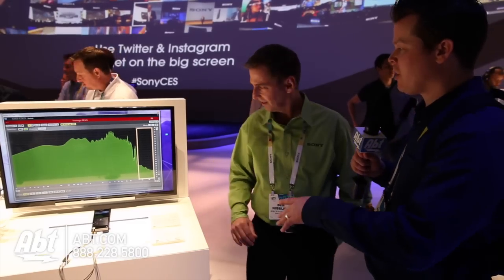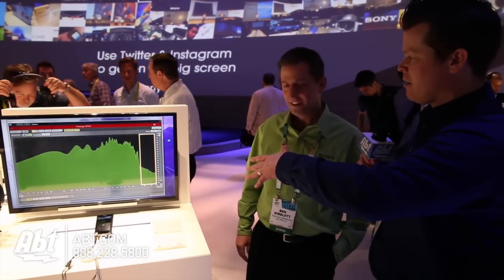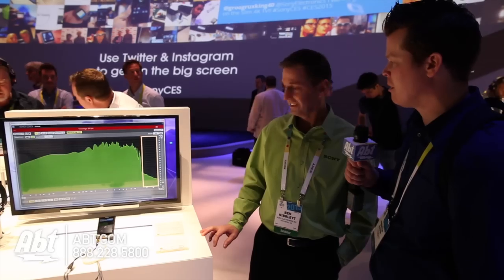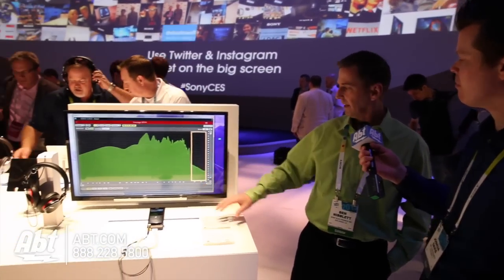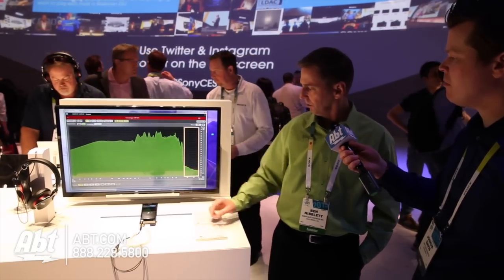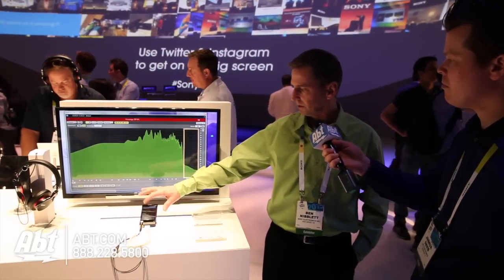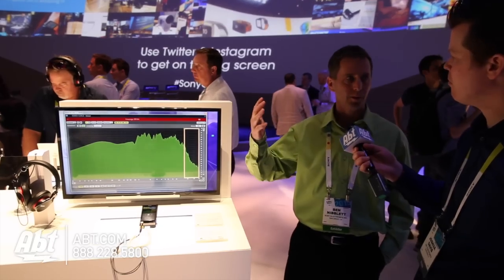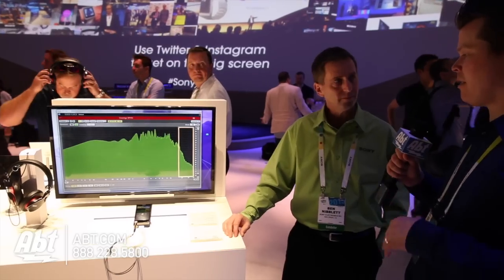This display you have is really cool — what's going on with the skinny column on the right-hand side? Can you explain what we're seeing? Absolutely. You're seeing a graph of frequency. In an MP3, what happens is you lose some of these frequencies over here in the high-res area, and high-res allows you to hear some of those upper frequencies that get lost or compressed out of the music.